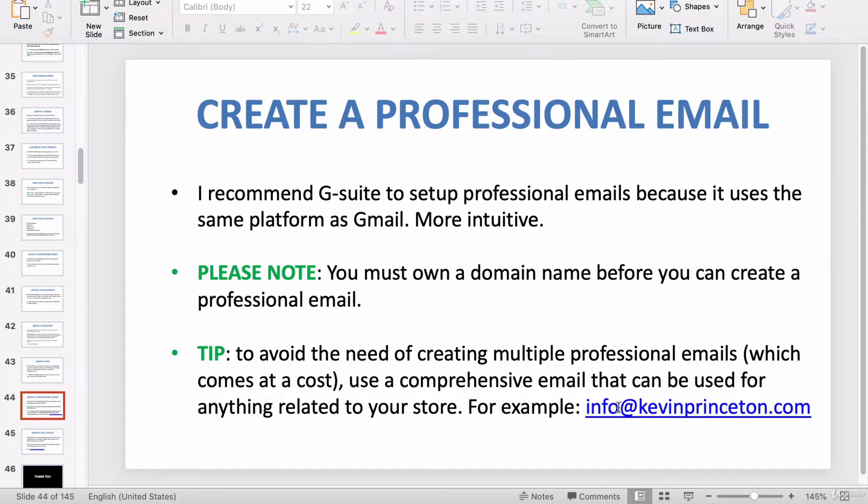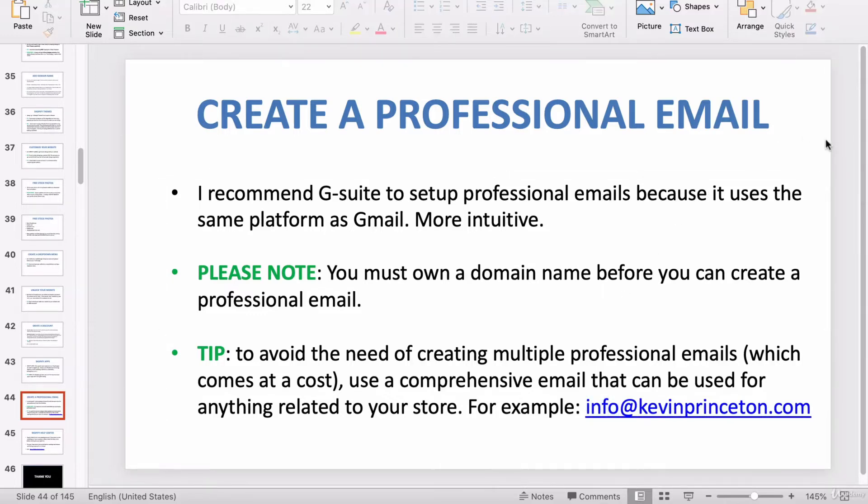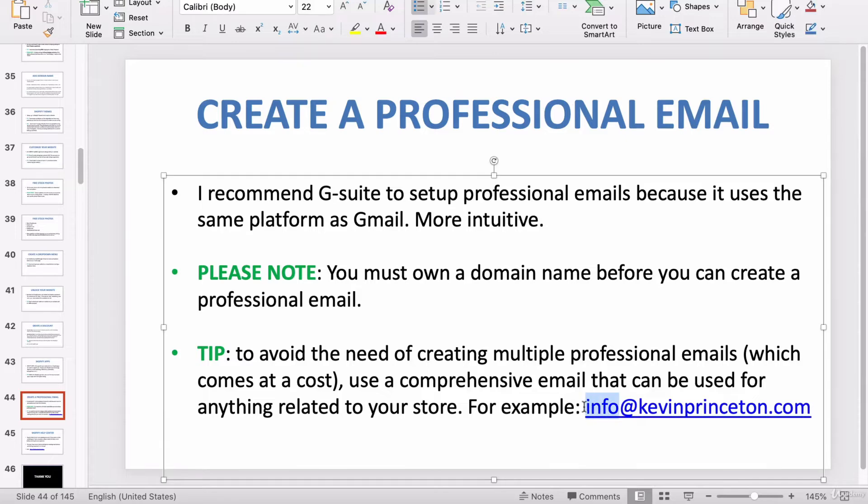If you use 'support,' that's okay too. Actually, I would recommend 'support,' 'hello,' or 'info' — all of those are good choices. I would not use your personal name. For example, my name is Kevin; I would not write kevin@xyz.com. Because when you answer emails for customer service and reply to customers, you don't want it to seem like you personally are messaging them — that doesn't seem professional. You want it to seem like you have an entire customer service department, so customers will assume you're a much more professional company.